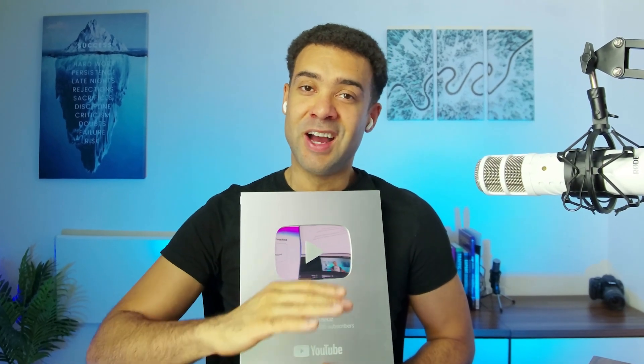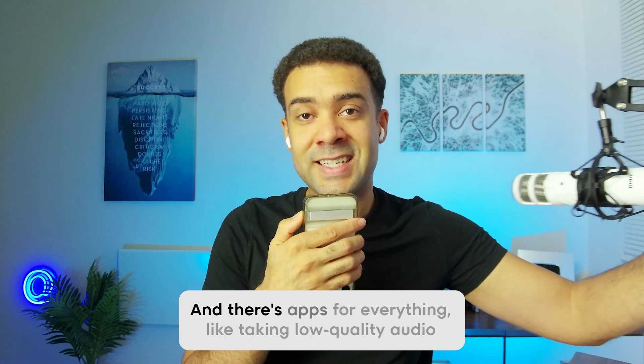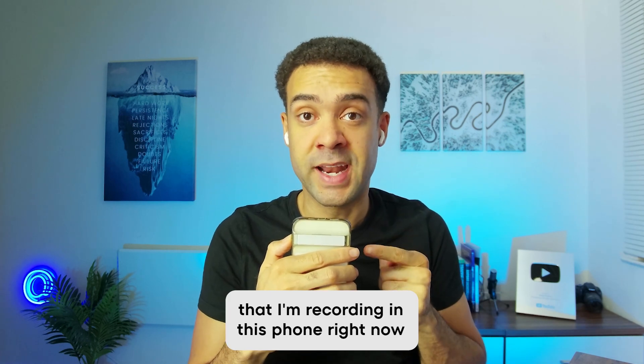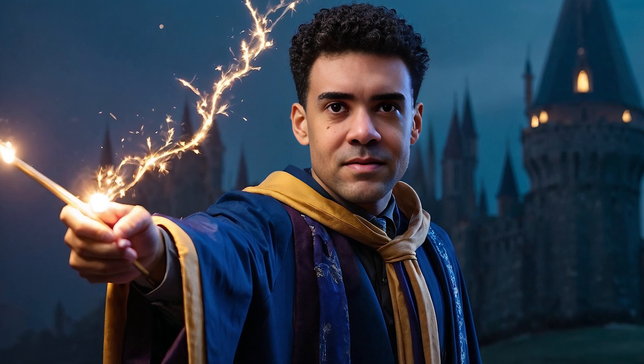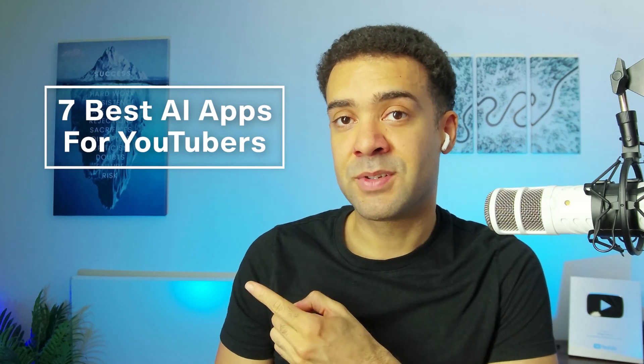Across the last 12 months, I've been obsessed with finding useful AI apps to help me grow this YouTube channel. There are apps for everything, like taking low quality audio recorded on a phone and making it sound like it was recorded in a professional studio, or AI that can add you into any crazy image to make your videos and thumbnails way more interesting. But with so many AI apps for YouTubers releasing all the time, it can be overwhelming knowing which ones to actually use. So here are the only seven AI apps you need to be using for YouTube right now.